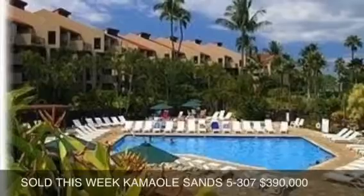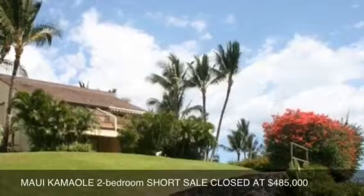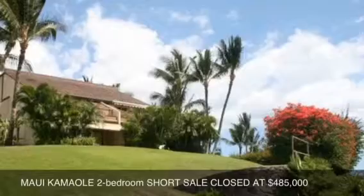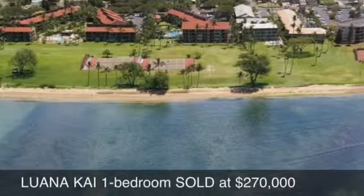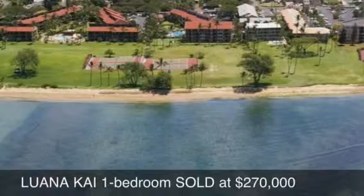We had five closings in Kihei this past week. Kamaoli Sands 5307, a courtyard unit, closed at $390,000. Maui Kamaoli J202, a short sale listed at $525,000, closed at $485,000 — a great deal for a two bedroom. At Kihei Ali'i Kai, a one bedroom unit in South Kihei listed at $215,000, a foreclosure, sold at $219,000. And in North Kihei at the oceanfront Luana Kai, unit D106, listed at $289,000, sold at $270,000 — not a short sale or a foreclosure.